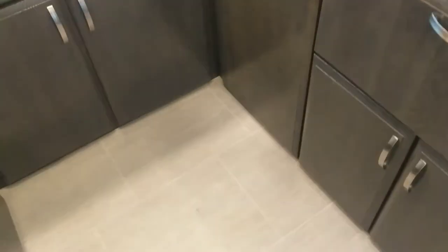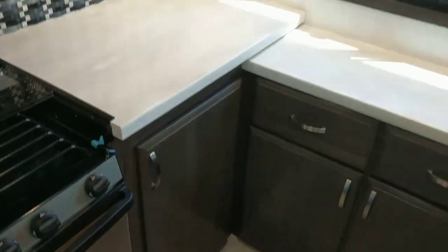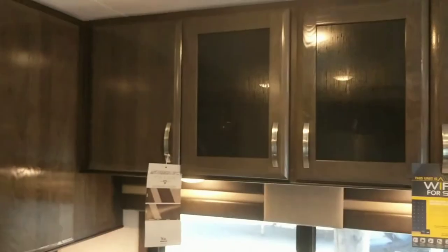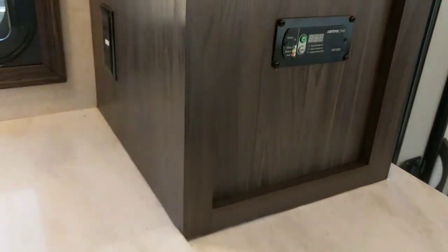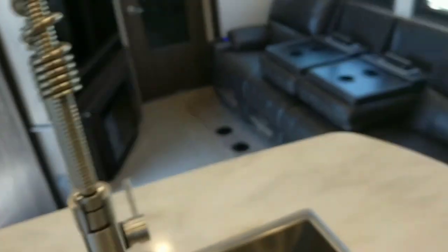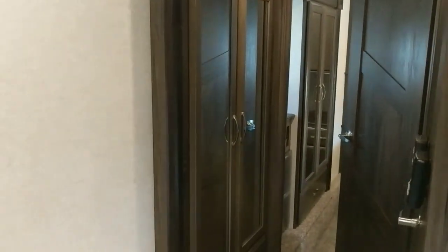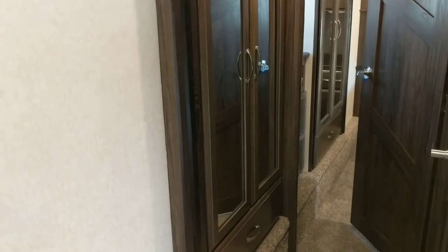Solid surface countertops throughout — they really got the colors right. Square stainless steel sinks, a huge cabinet down here for trash. This has more storage than my house, honestly — all the places you have to put stuff. That little gizmo right there is the inverter for the fridge, so when you're unplugged and heading down the highway, that inverter keeps it running. You've also got two wardrobe closets in this slide — one in the hall and one in the bedroom — with drawers beneath each.